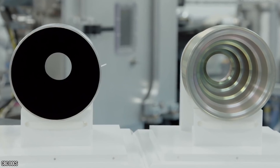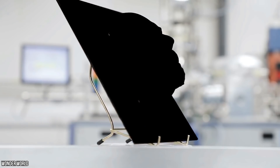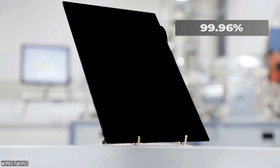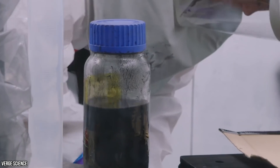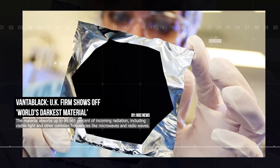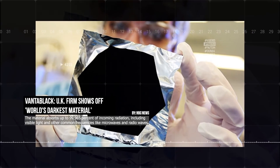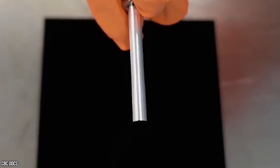No matter what point of the light spectrum — whether ultraviolet light, visible light, or infrared light — Vantablack can suck it up, 99.96% of it, to be specific. It's not just rumors and speculation, either. It's official. Vantablack holds the independently verified world record of being the darkest man-made substance.